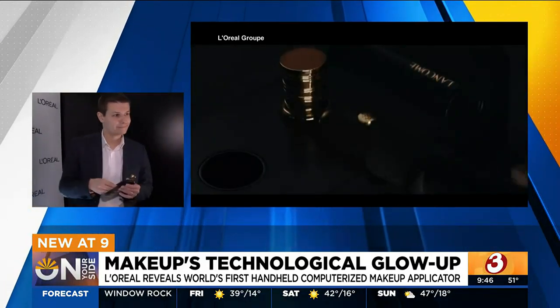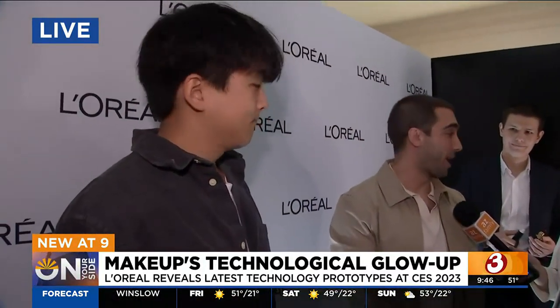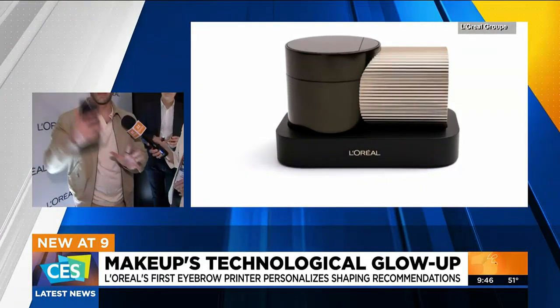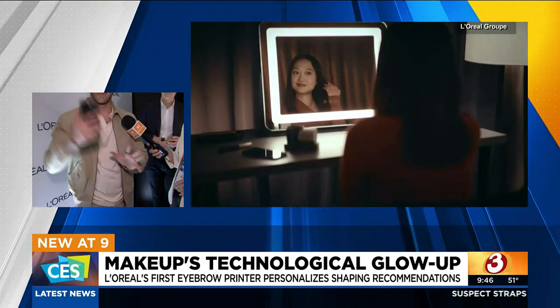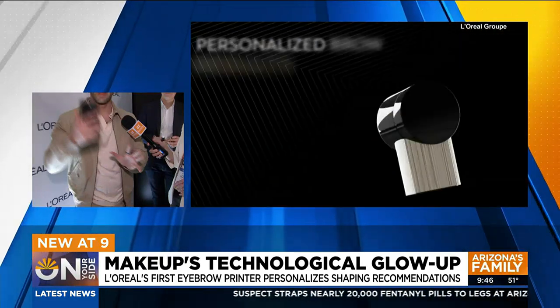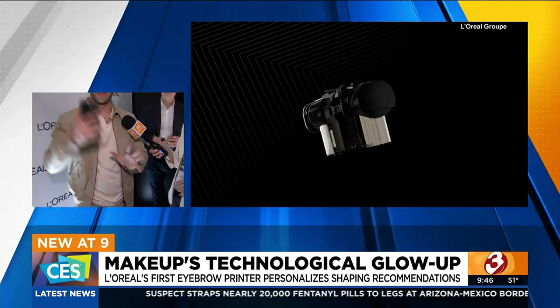We are going to move on to the next really cool gadget — this is brow printing. So this is Brow Magic, our new smart brow makeup applicator. How this works is you have an app on your phone that scans your face, understands the structure, where your brows are, how big they are, and then you can try on different looks, edit them, make it bigger, wider, change the arch.